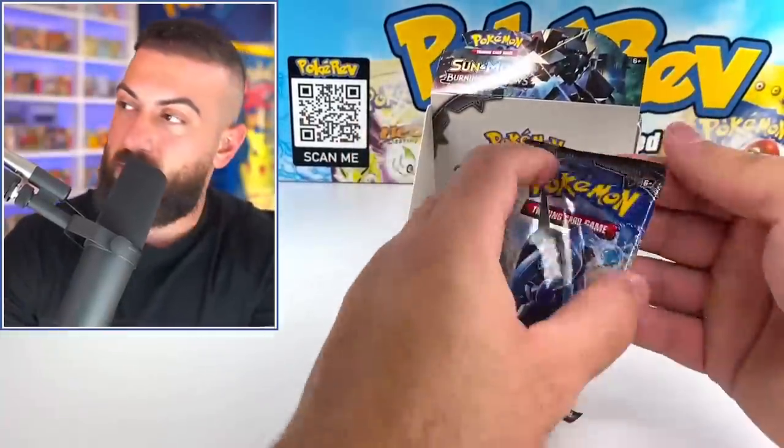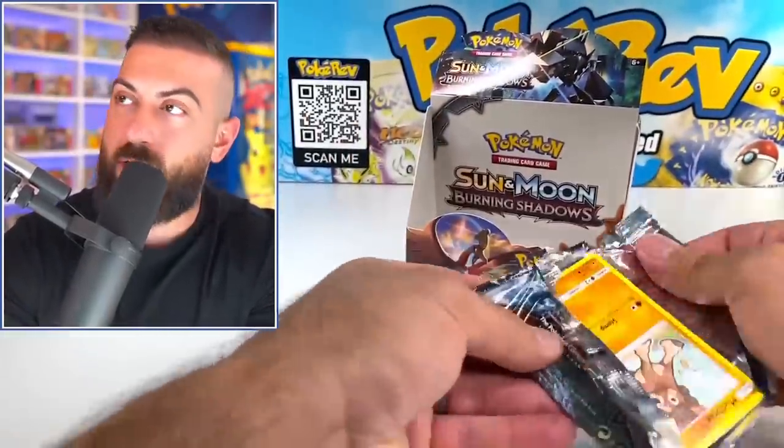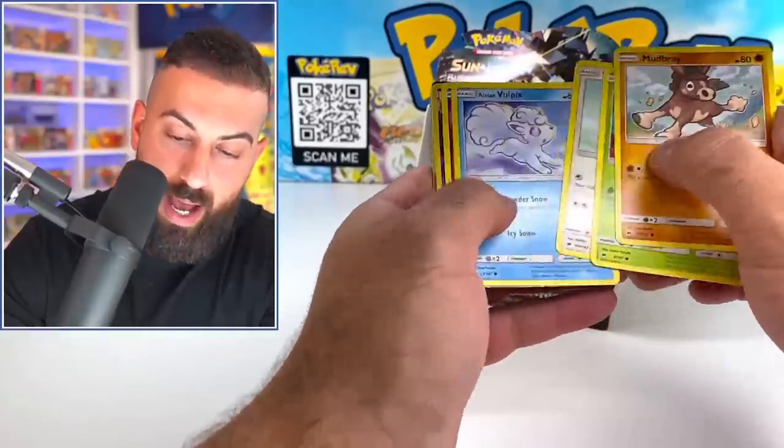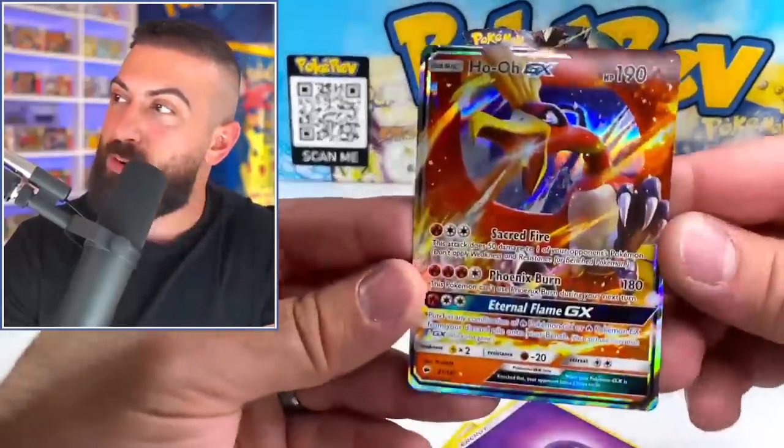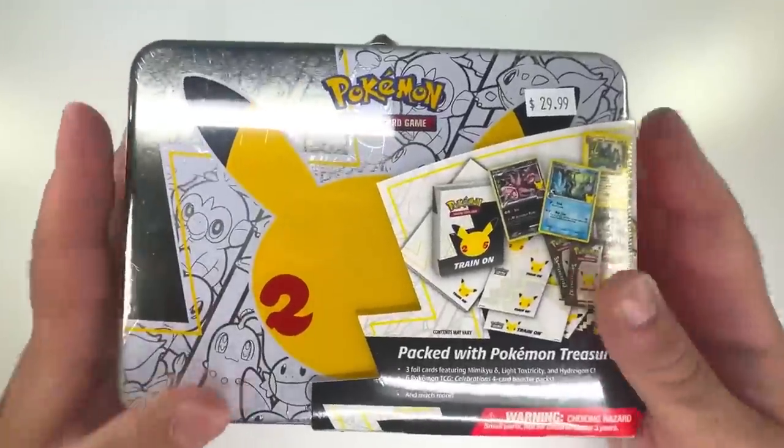We got one more pack, and then I think there's one or two more things in that mystery box. Let's see if we get last pack magic. It's the holo — just what I was talking about. Oh, GX pull! And actually this is the last item in there — it's a Celebrations tin.